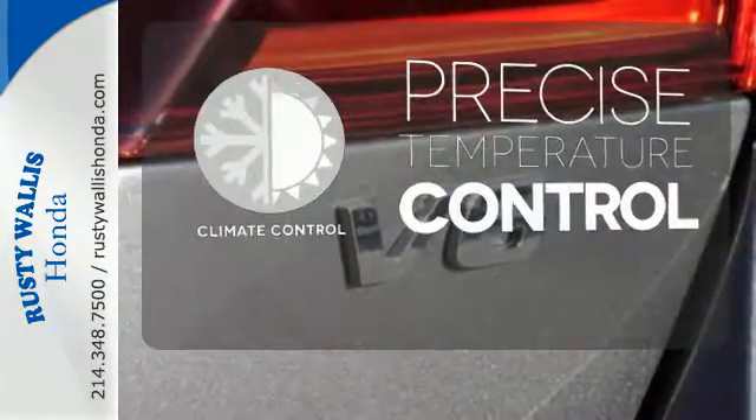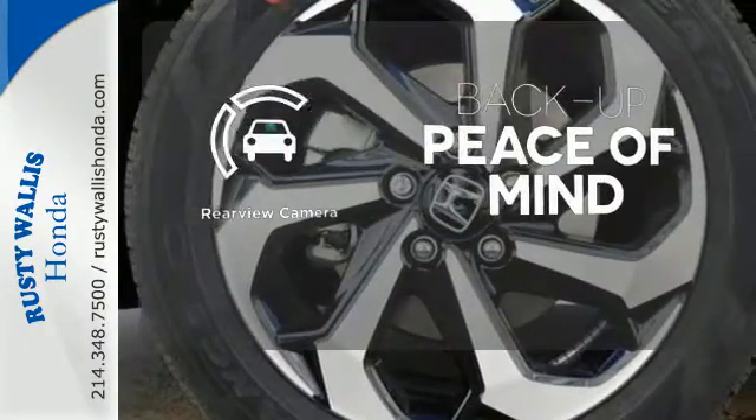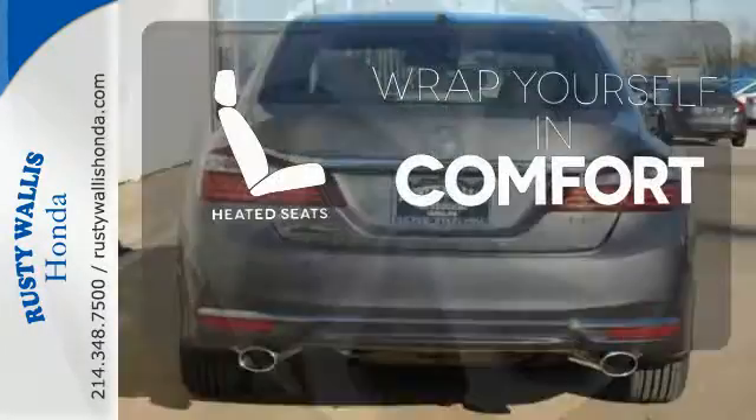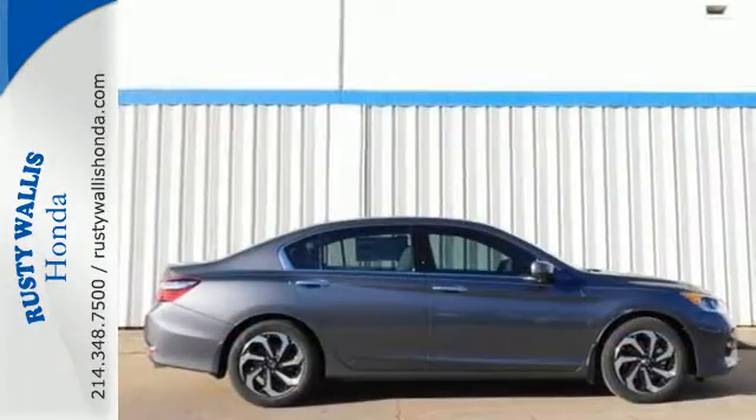Select the perfect temperature with the climate control. Hindsight is 20-20 with the backup camera. Warn off the chills with the heated seats. Surprising luxury and sensibility for every day.